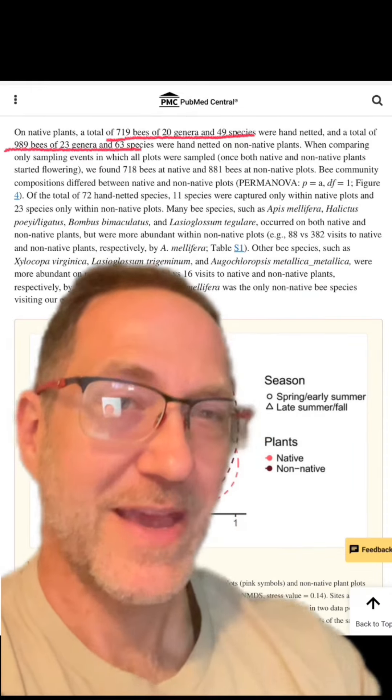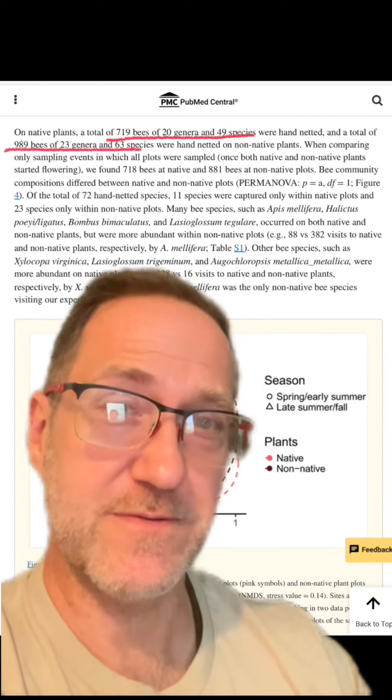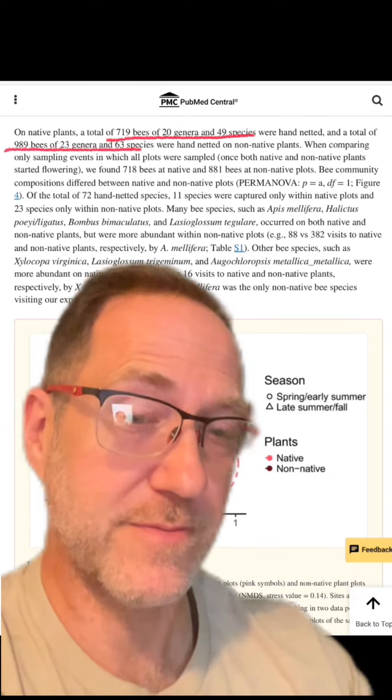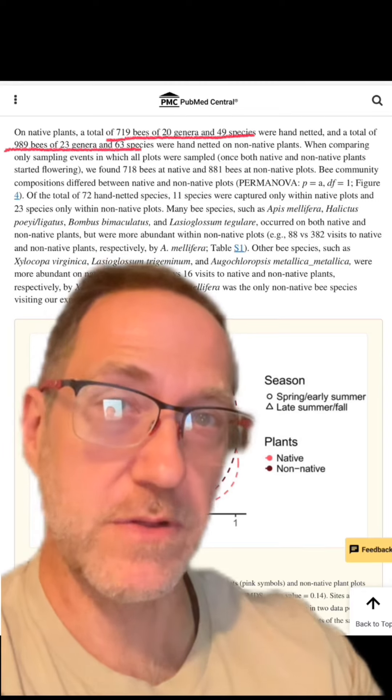Which is interesting because sometimes I hear people say that planting non-native plants is only good for non-native insects, or that native insects can't use non-native plants, or at least not very well. But here we see this isn't true. In the studies, they both also looked at specialist species and found that they were getting specialist species on non-native plants too, so even the specialist species during parts of their life cycle are able to live on non-native plants.